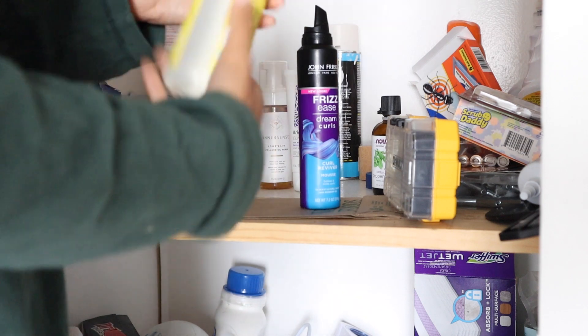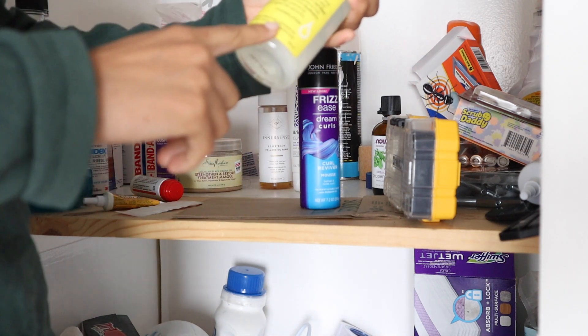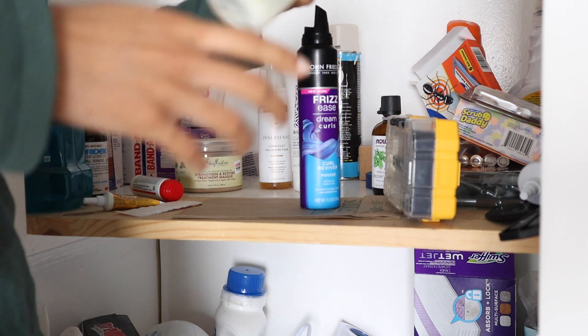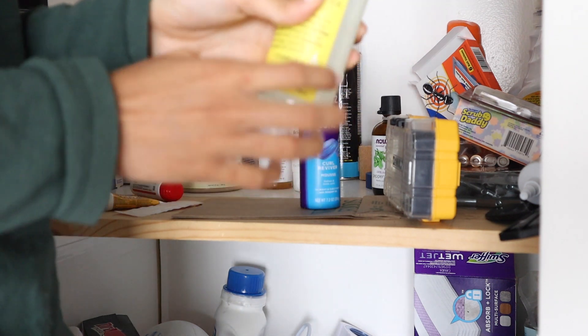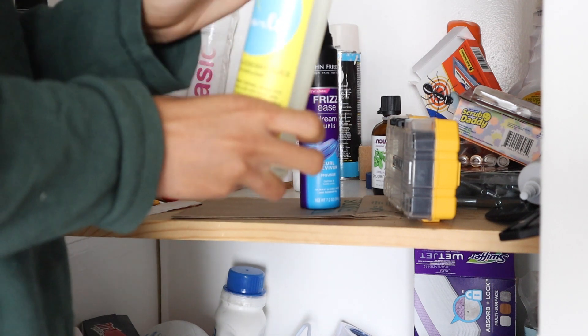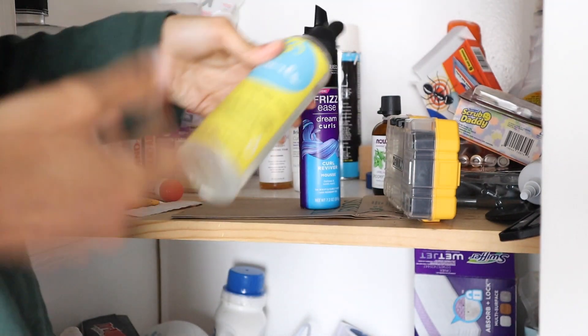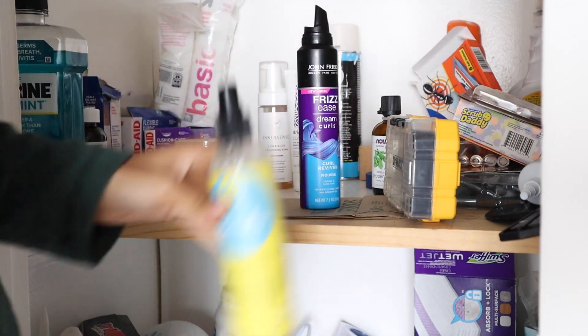Now we are getting to the hair products. This is a curl moisturizing hair mist, and I have had this for a while, but when I got it, the spray nozzle was broken. It's not a fine mist when you spray it, and that's why I never use it — the mister is broken. So I'm going to end up getting rid of this.